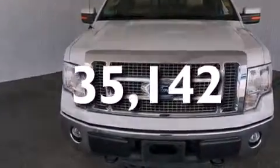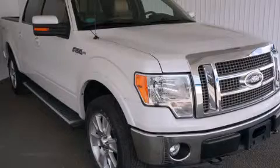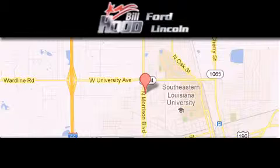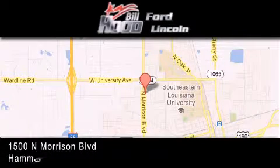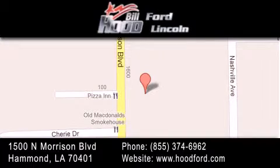Call now to find out how you can own this breathtaking automobile. Bill Hood Ford Lincoln is located at 1500 North Morrison in Hammond. Our goal is to exceed all of your expectations to ensure that you'll return for future visits.